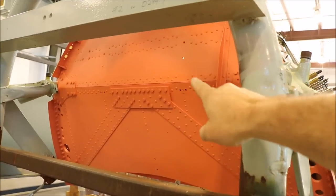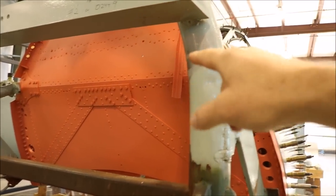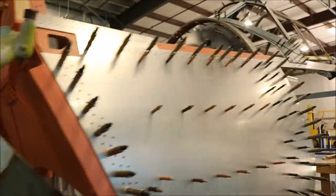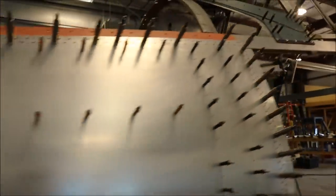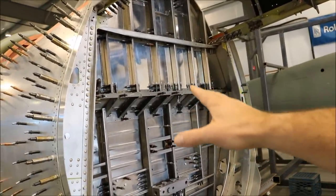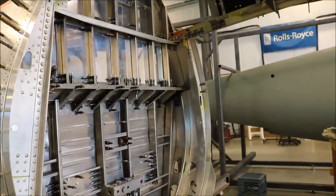The first obvious difference is this salmon-colored zinc chromate, which I think is only found on these really early model Corsairs — normally zinc chromate is of course green. Most of the parts you see in here are brand new construction, built from scratch.